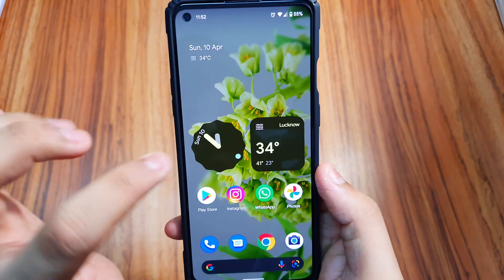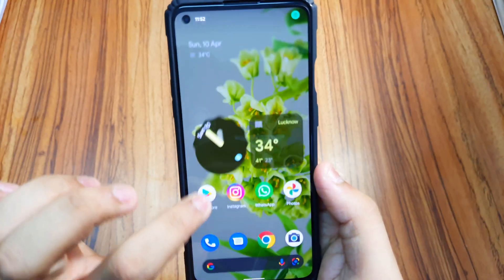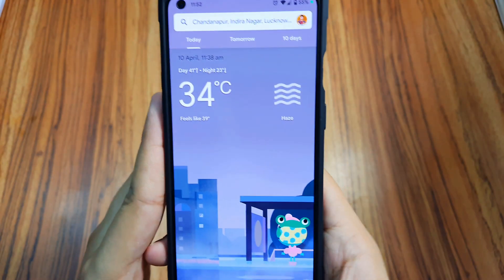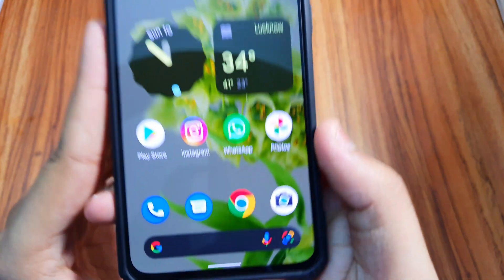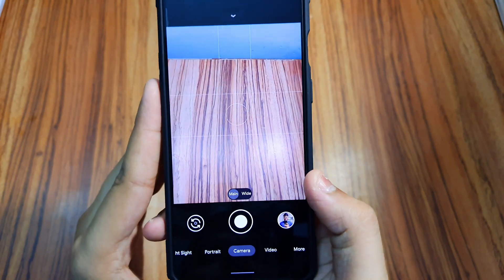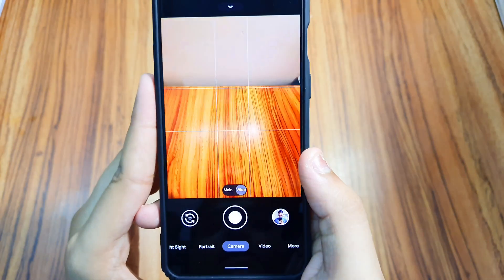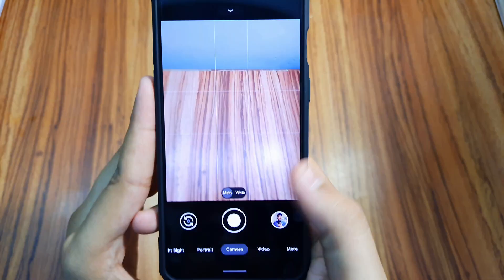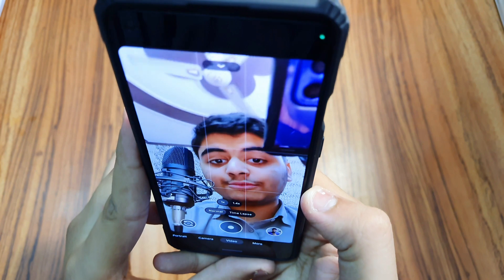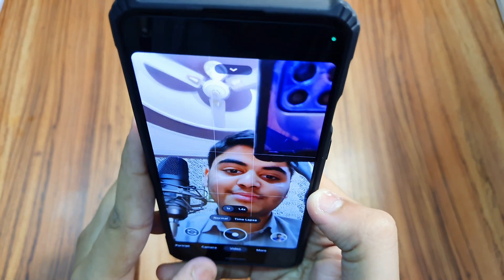The widgets work absolutely awesome, the Material UI is also very good looking. And the Google Camera — everything works in GCam: the ultrawide, the main camera, video recording, portrait mode, the front camera — everything works and it looks awesome.